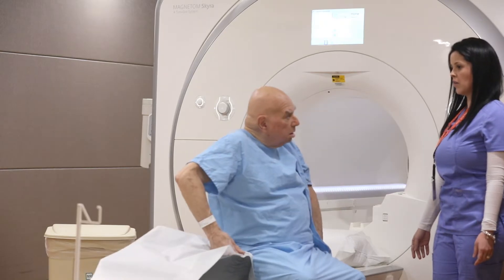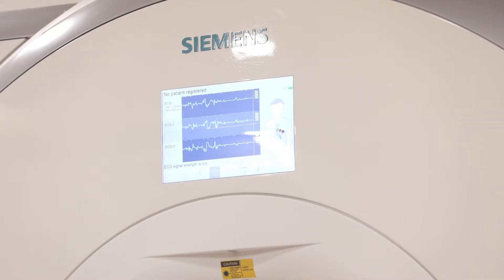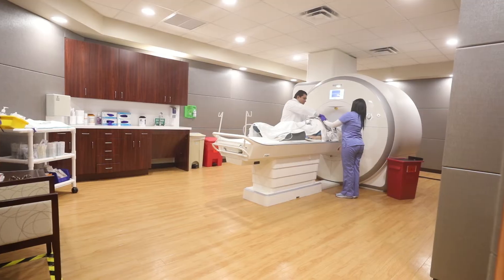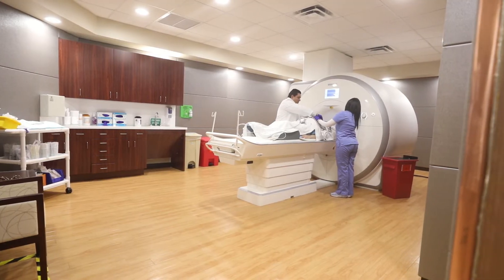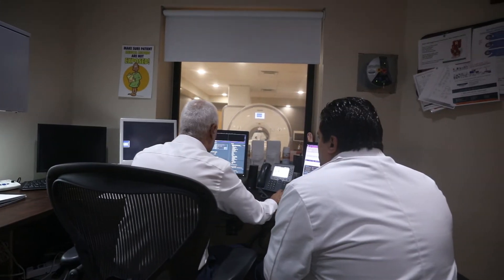There's nothing that really happens when you turn 65 from being 64 that increases your risk, but your risk score goes up. And that's the problem with these risk scores — they work very well for big populations of people but not for an individual person.